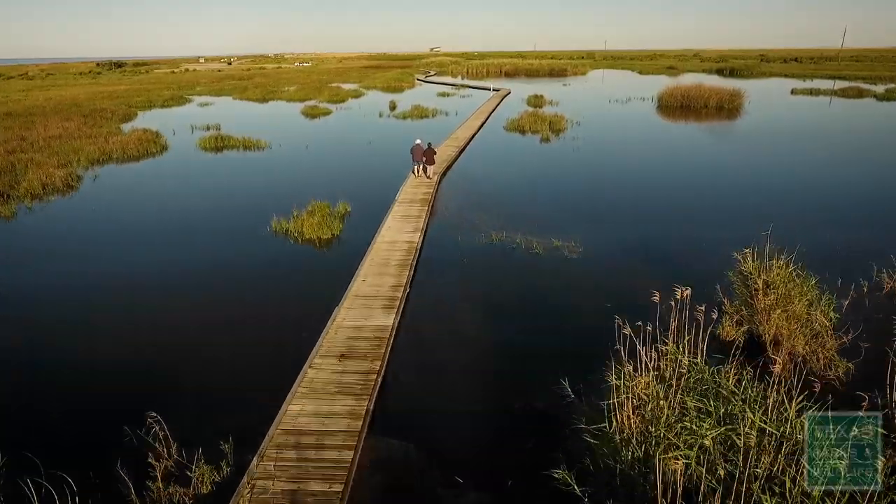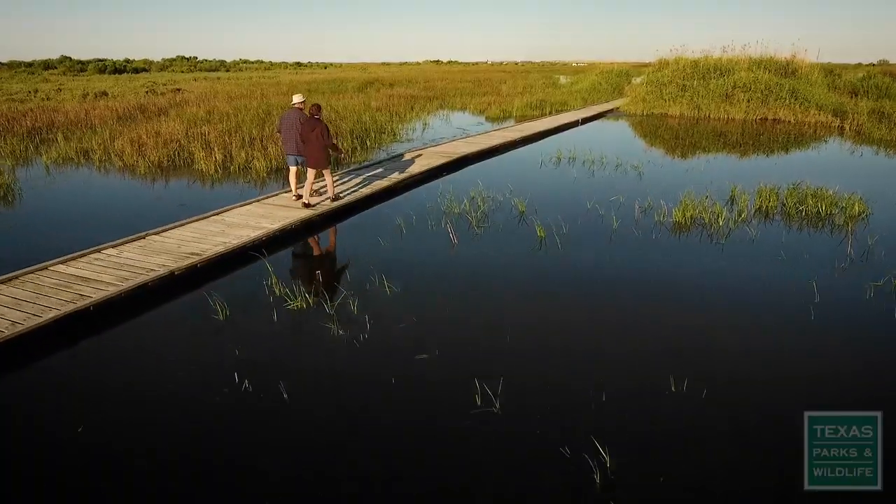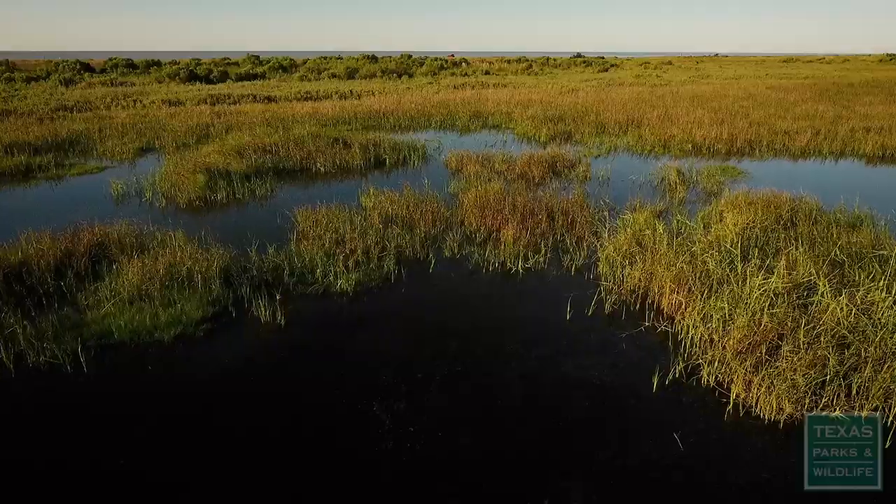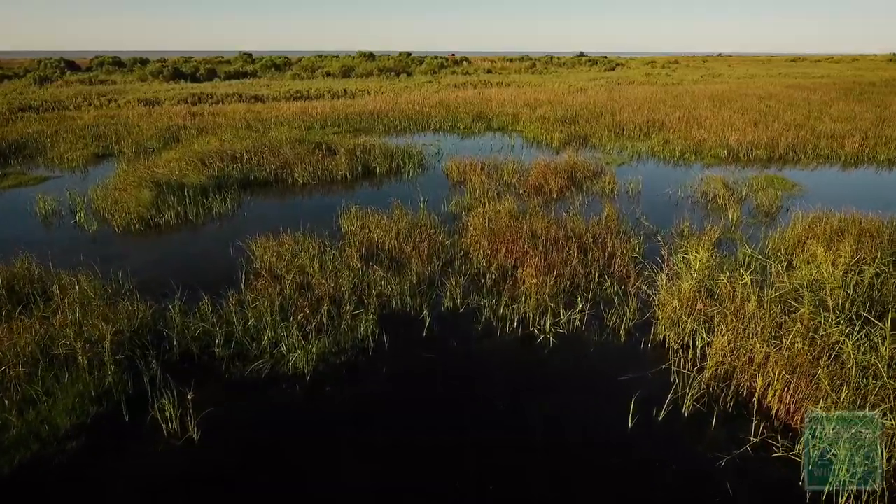It's easily accessible and it's a nice long trail where you're really isolated from the rest of the world — you don't realize that there's any civilization around. It's just a hidden gem, I suppose you would call it.